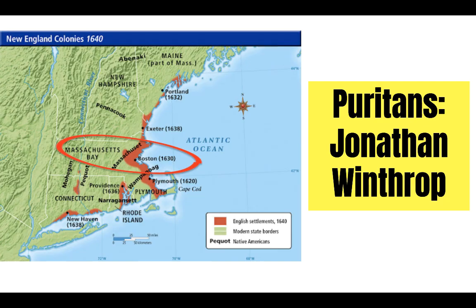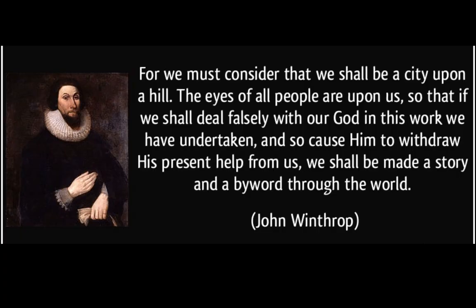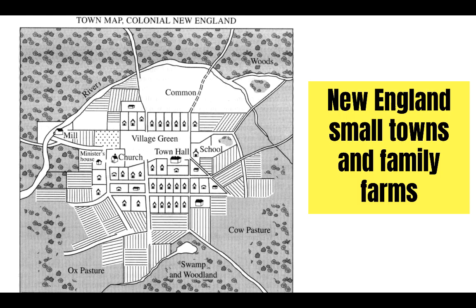Following the Pilgrims in Plymouth were the Puritans, led by John Winthrop. This colony was financed by the Massachusetts Bay Company, and Winthrop established the Massachusetts Bay Colony in the New England region. Winthrop and his followers were hoping to establish a city upon a hill — an ideal religious community that could serve as an example to the rest of the world. Generally speaking, the New England colonies developed around small towns with family farms, in contrast to the Chesapeake region, which was primarily built around tobacco. The New England colonies relied on a mixed economy of farming and trade.